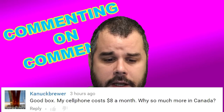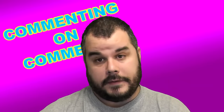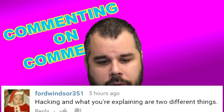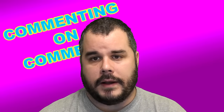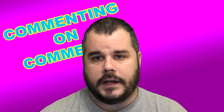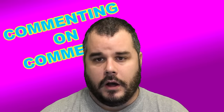The Canuck Brewer says: 'Good luck. My cell phone costs eight bucks a month — why so much more in Canada?' Because they like to rip us off here in Canada. A lot. Ford Windsor 351 says hacking and what I was explaining are two different things — referring to the fact that Lizard Squad threatened to DDoS the Sony and Microsoft networks to bring down Xbox Live and PSN over the holiday season.